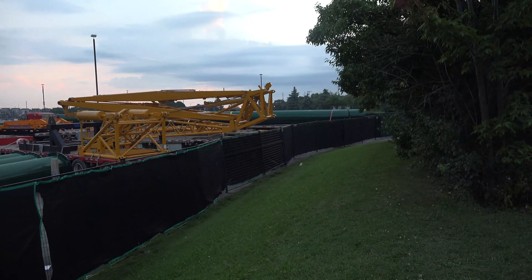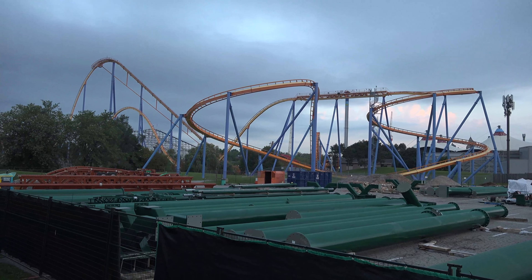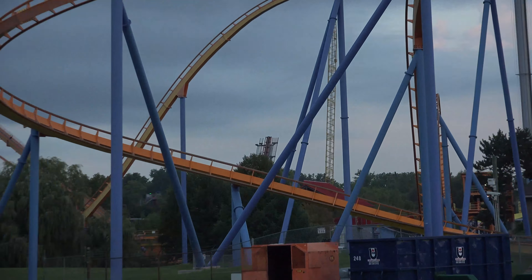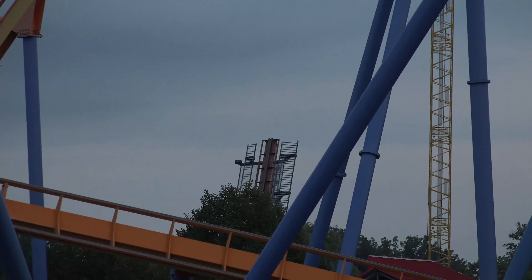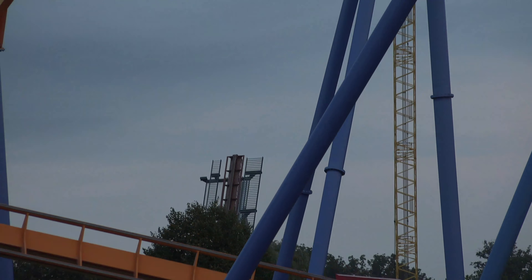And a couple of new lift columns as well. All of this stuff is soon going to be put right over there. Isn't that amazing? You can already see Yukon Striker from out here in the parking lot.